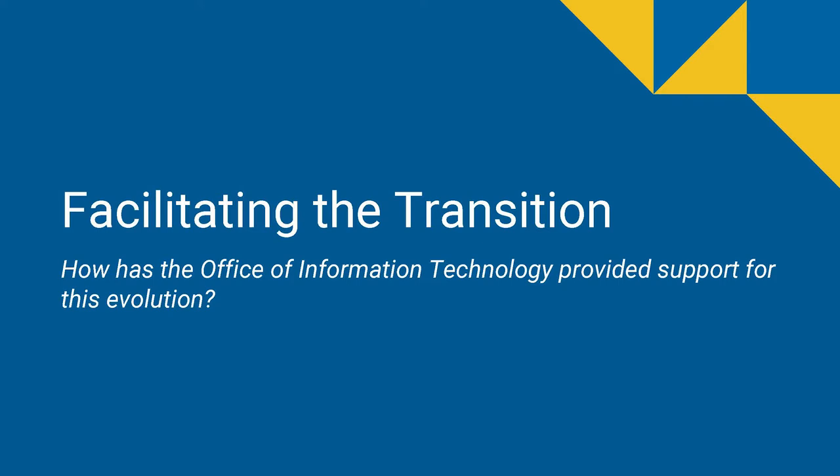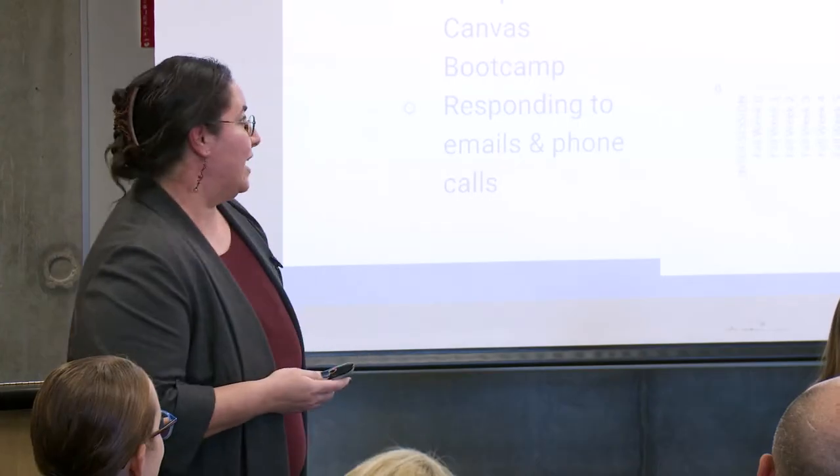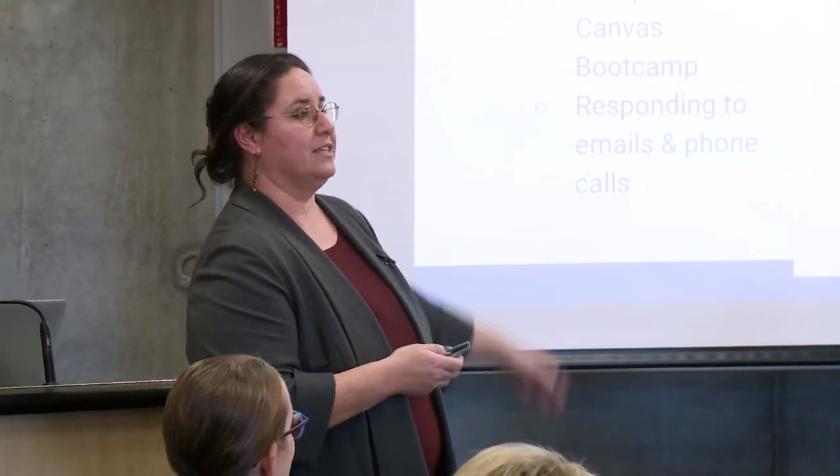Let's talk about how our office and OIT has been facilitating this transition. The first thing is we've brought in more help. When you walked in the door, you met our two Canvas Transition Support Specialists, Eric Kelly and Stephanie Wiga. They've gone through a Canvas Boot Camp and are now answering emails and phone calls. The chart on the right shows the quantity of support interactions we have, with obvious peaks near the beginning of terms. Eric and Stephanie have been incredibly helpful managing all the questions and traffic around Canvas.